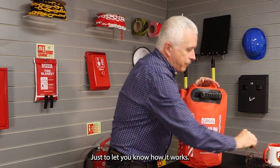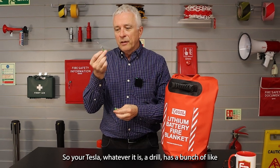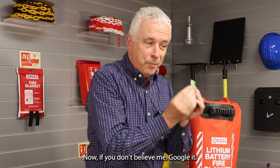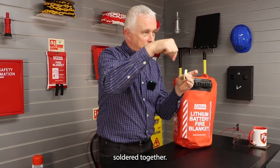Just to let you know how it works. Lithium batteries — so your Tesla, a drill, whatever it is — have a bunch of little AA batteries and they are soldered together. If you don't believe me, Google it, they really are. A Tesla has thousands of these all in sequence, soldered together.